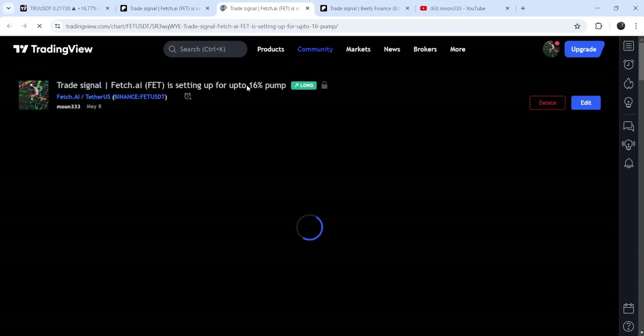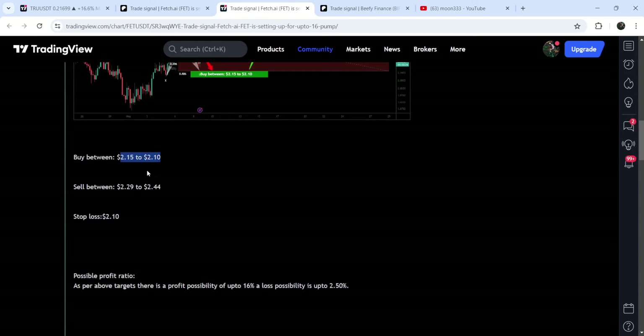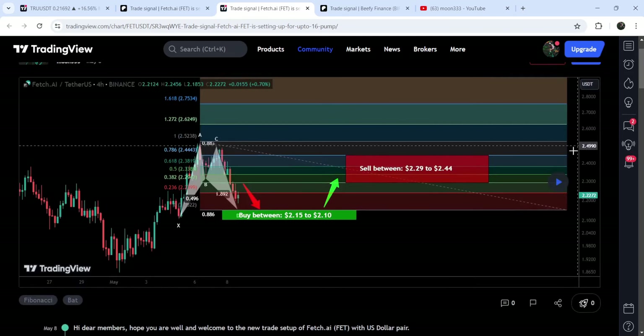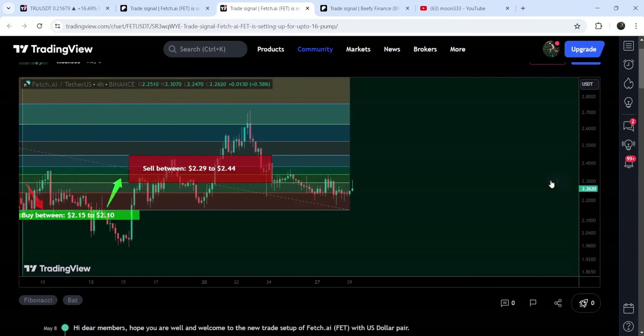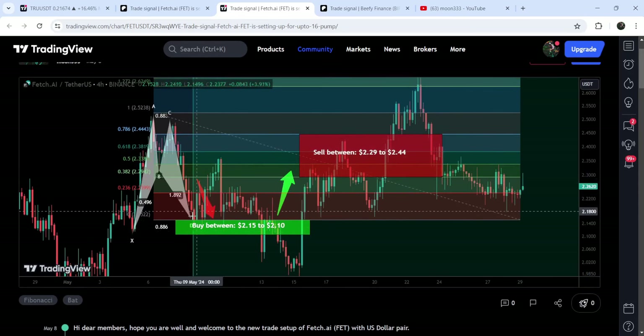If you would like to verify any trading signal, like the trade setup for TrueFi, you just need to click on the link for the trade setup and it will take you to the TradingView chart. You can see when I shared this signal — for example, in this case on the 8th of May 2024 — and you can watch the complete trade setup with the buying zone, sell targets, and stop loss. Click the play button and it will show you how the price line moved up from the buying zone and rallied to the sell targets.